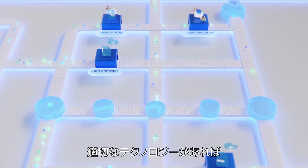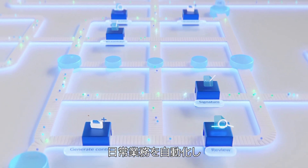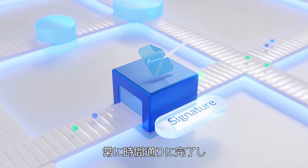With the right technology, teams across your organization can navigate these challenges correctly and on time, every time.